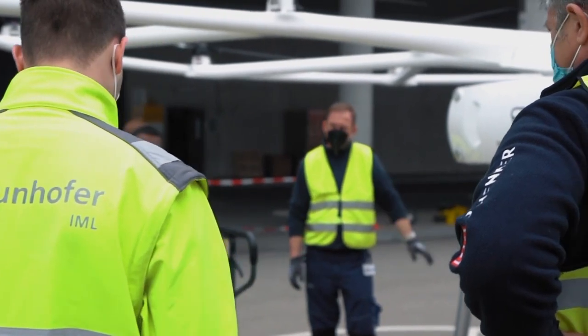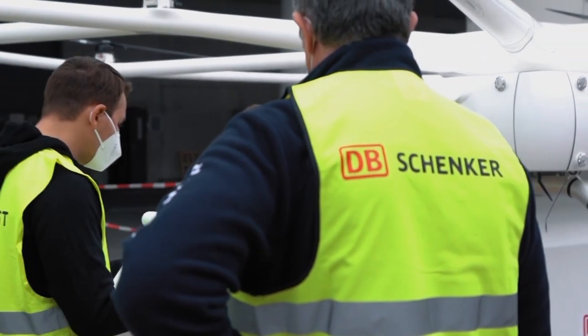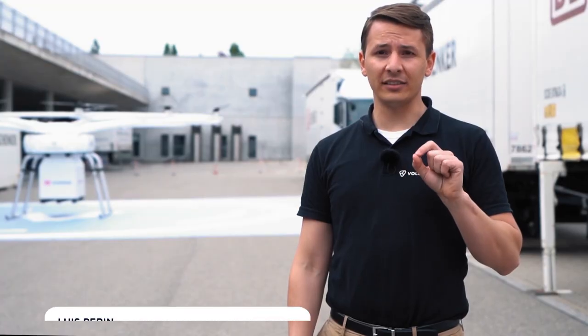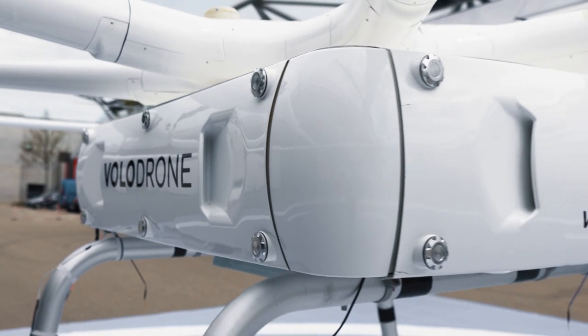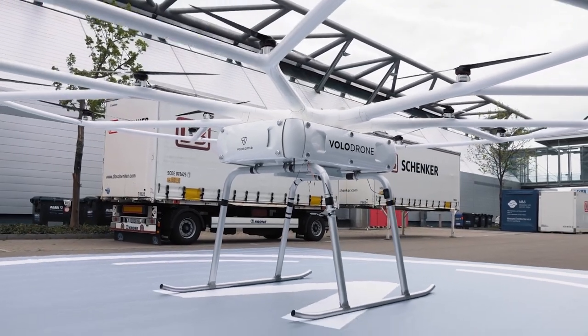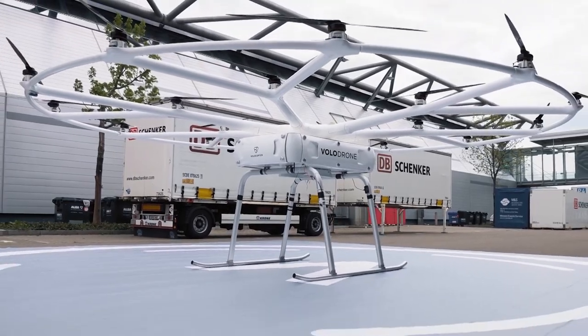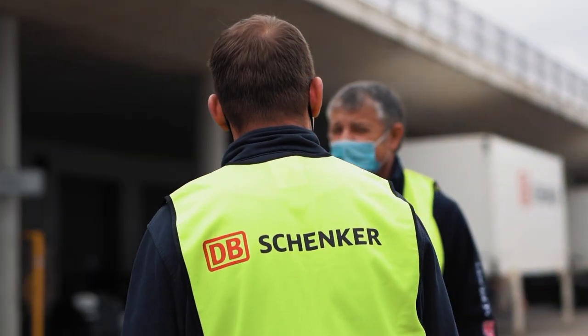Together with our partners DB Schenker and Fraunhofer, we have developed a standard which allows us to efficiently integrate the Volodrone service into logistics operations around the world. Volodrone design drivers were conceived with a customer-centric mindset. We have received over 70 requests to develop the solution. Now we are validating these design drivers and their value proposition in a real-life environment with the support of our partners here at DB Schenker.